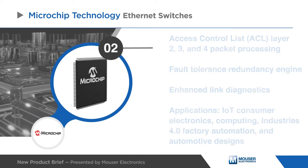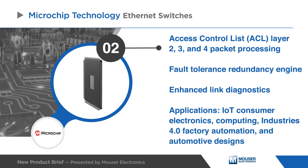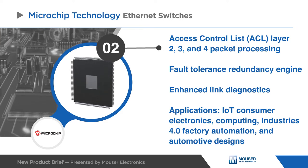With access control list layer 2, 3, and 4 packet processing, a fault-tolerance redundancy engine, and enhanced link diagnostics.